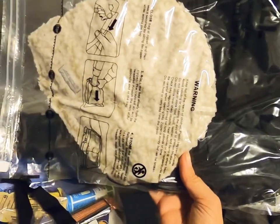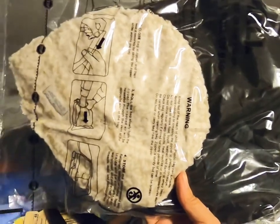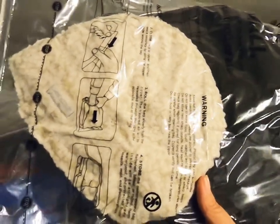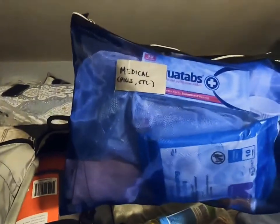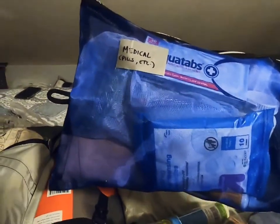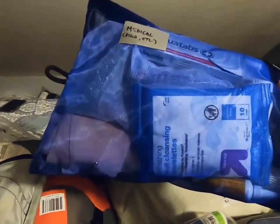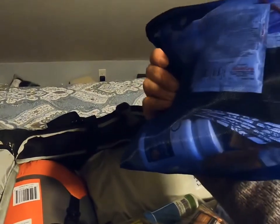Tanzania has recently issued a ban on single-use plastics, so I'm not sure I'm allowed to bring certain packaging — but if I have to ditch the plastic, that's fine. I also have medical supplies: Diamox, antibiotics, anti-malaria medication, plus wipes, Neosporin, KT tape, and band-aids.